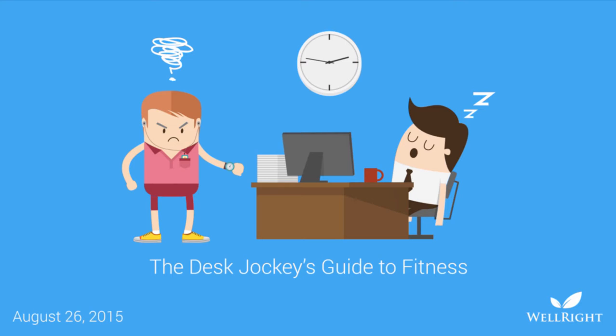Thank you so much for joining us here today at WellRight. We're going to be talking about a really fun topic — we've called it the Desk Jockey's Guide to Fitness. Before we get started, a few housekeeping points: if you experience any audio problems, try signing back in or dial in using your phone. You will be muted through the duration of the call, so type your questions in at the bottom at any time. Without further ado, I'd like to introduce an awesome guest today — personal trainer extraordinaire, Mr. Pete Brown.